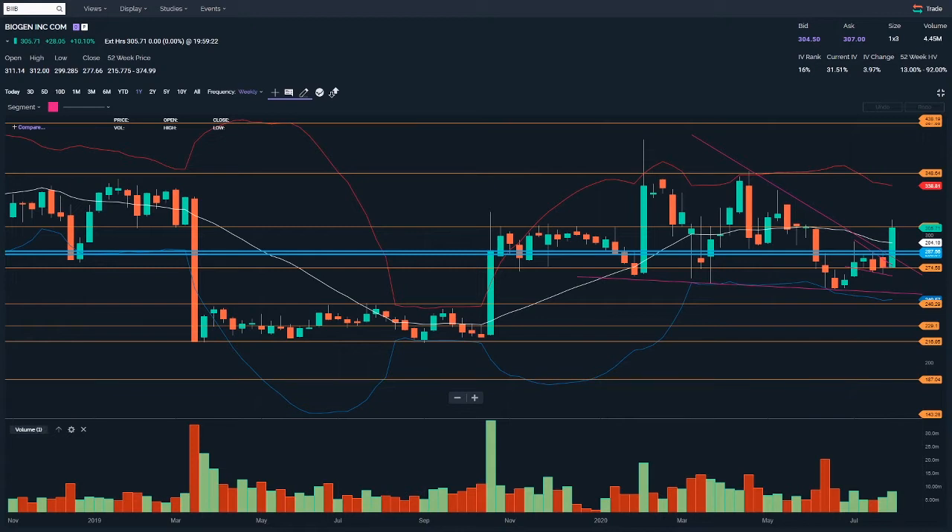In previous videos I've pointed out that I prefer option debit spreads to naked options right now. In this case the naked option would have been more lucrative, but I think in the majority of cases debit spreads are much more forgiving. So let's look at this chart and go into why I chose this.